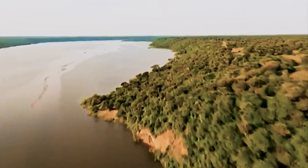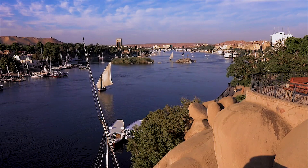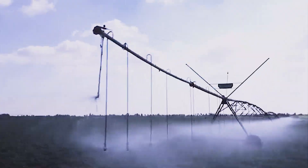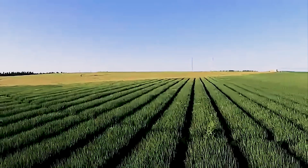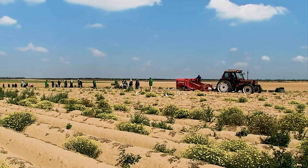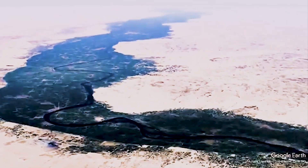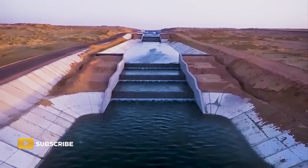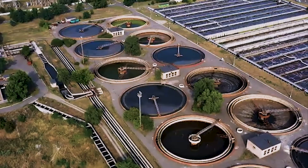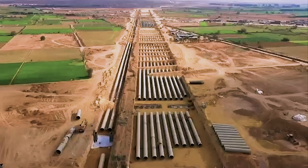To do that, Egypt is relying on modern irrigation systems like drip and pivot sprinklers to minimize waste. Crops are also being chosen strategically — grains, vegetables, and oil crops that consume less water but still yield high nutritional value. Still, critics warn that no matter how advanced the system, it's risky to base an entire project on reused drainage water. Over time, salt buildup and soil exhaustion could become major issues. So the real test isn't whether Egypt can build the New Delta — it's whether it can keep it alive.